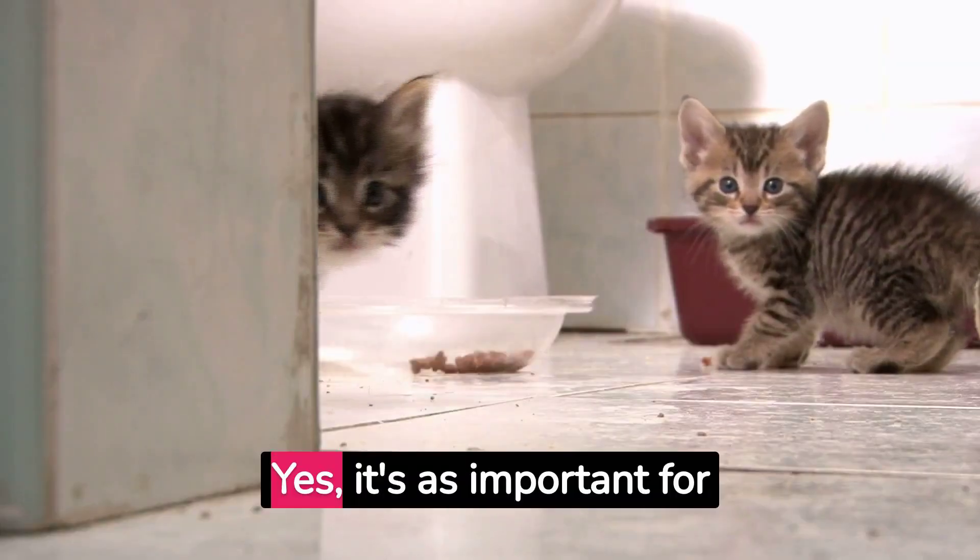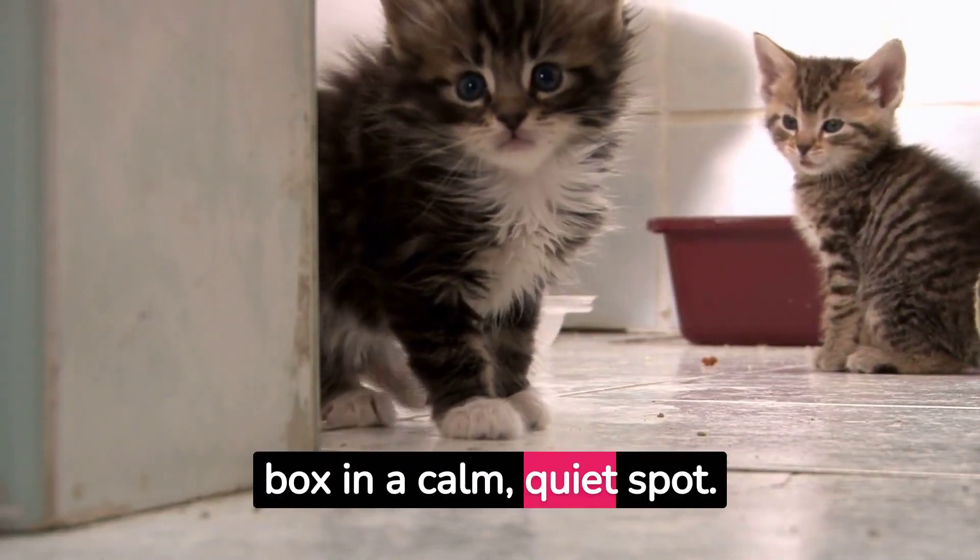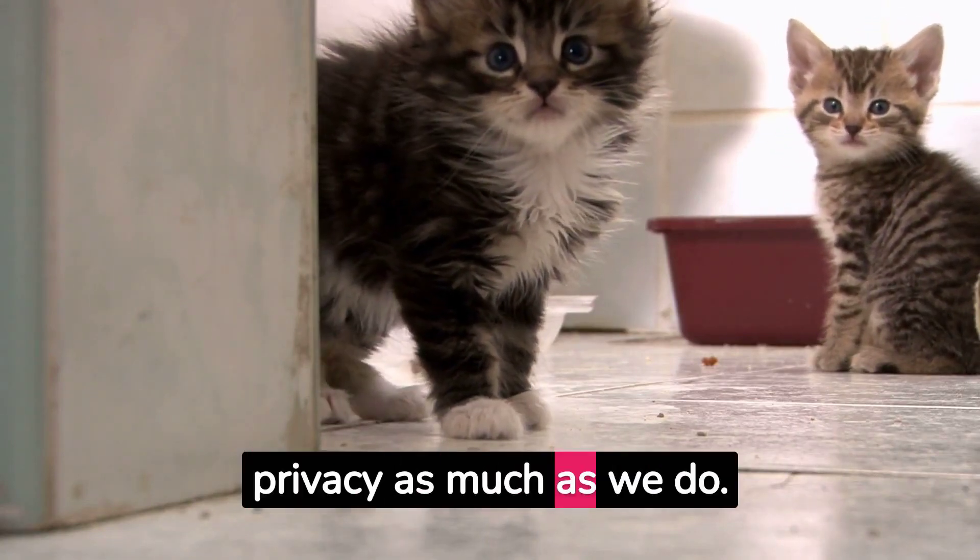Location — yes, it's as important for cats as it is in real estate. Place the litter box in a calm, quiet spot. Cats value their privacy as much as we do.